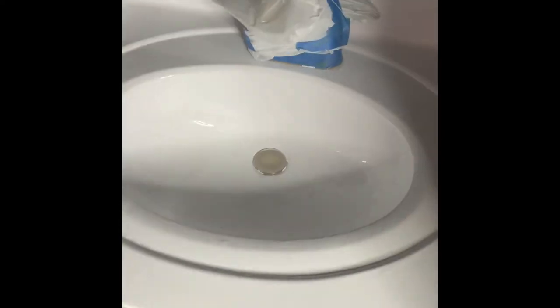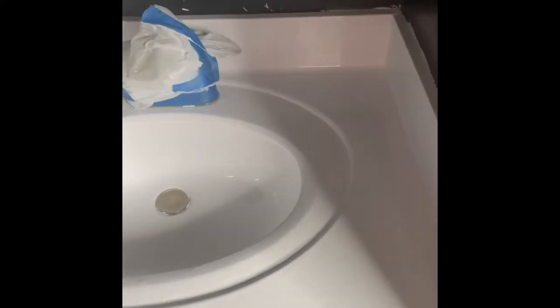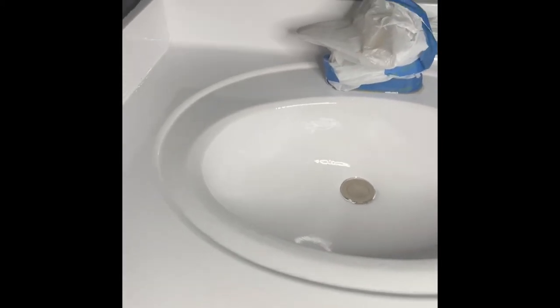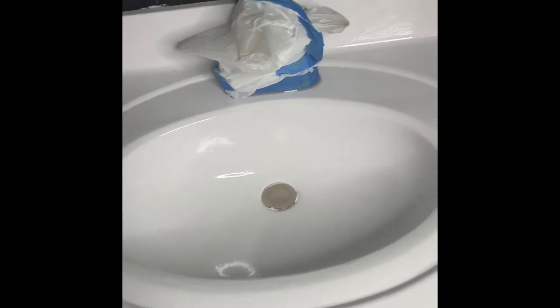Here's another view of the sink that I actually painted using Rustoleum appliance paint. I used the white — I got it from Home Depot. I really like it; it really updated the sink and helped bring the room together.